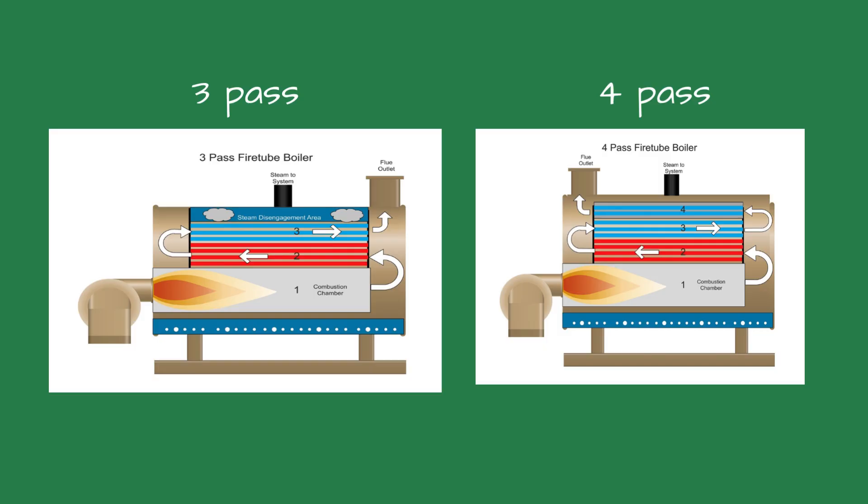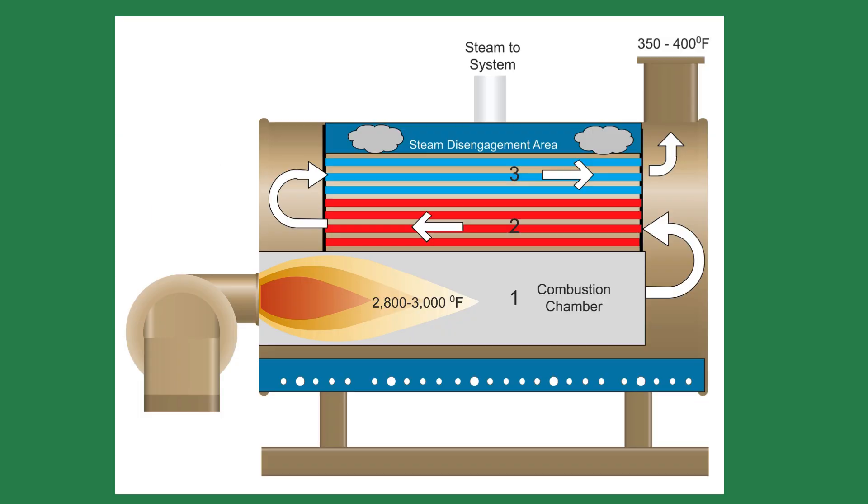The first pass is where the flame is and does most of the heating. As the flue gases travel through the boiler, additional heat is transferred to the water side. Inside the first pass, or the combustion chamber, the flame is about 2,800 to 3,000 degrees Fahrenheit. The temperature of the flue gases drops as they travel through the boiler and are typically about 350 to 400 degrees Fahrenheit at the boiler outlet.